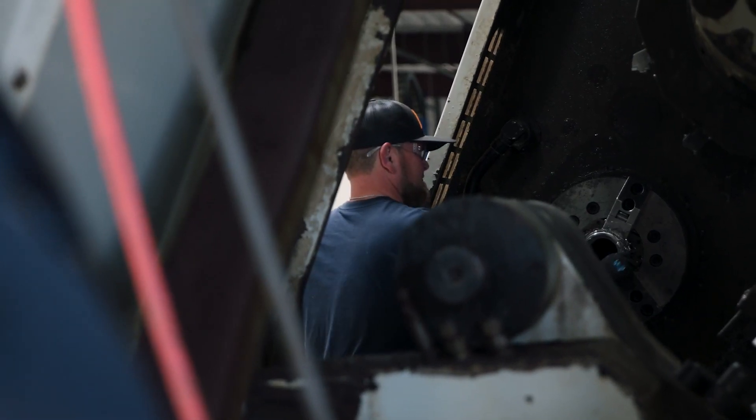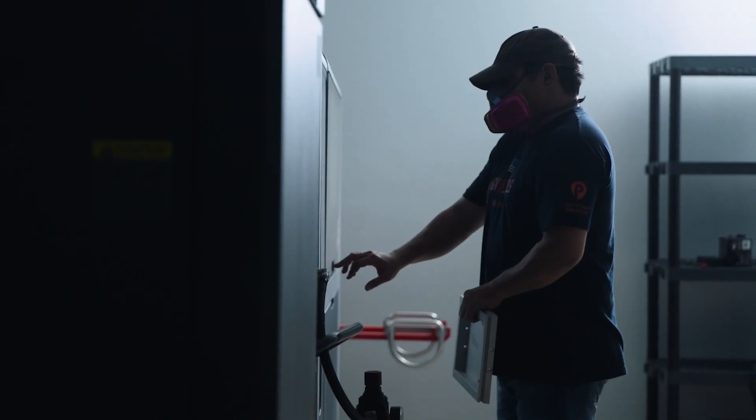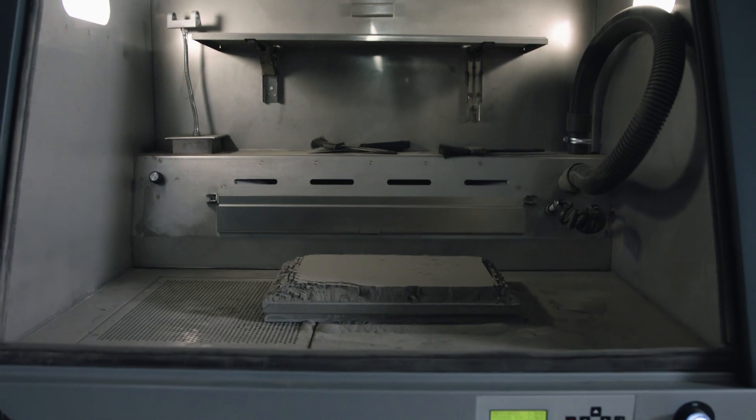The old way of making the part would take us two to three weeks to complete that process. Now we can 3D print it and go from printing to the debind oven to the sinter furnace in three days.